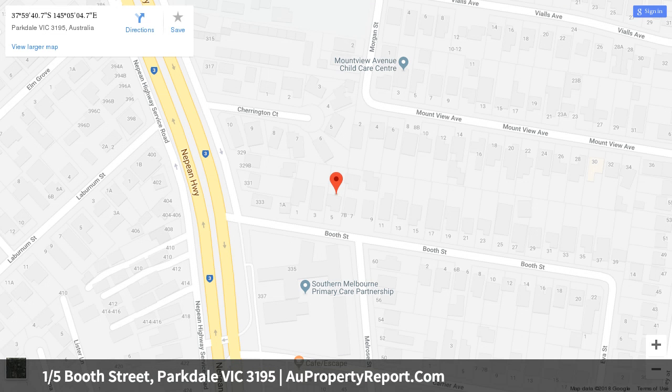It is situated within a highly sought after pocket where all amenities are just moments away, at the front of just two.